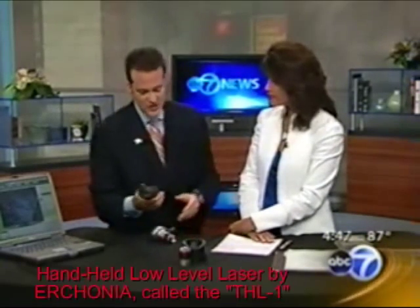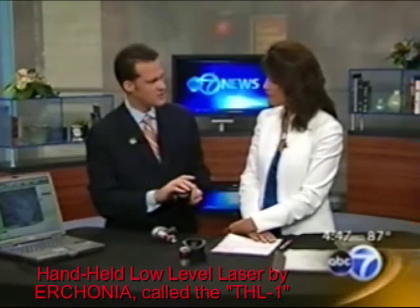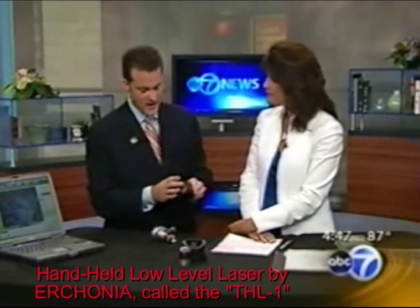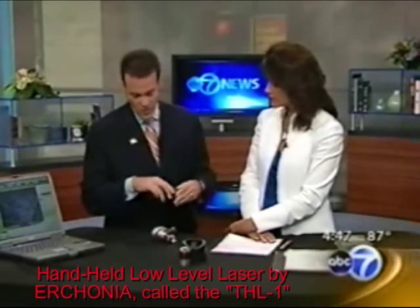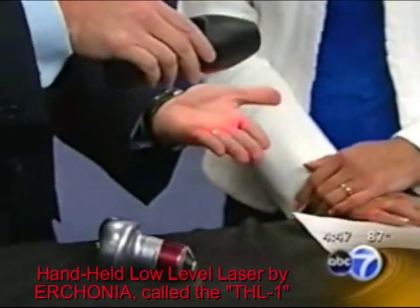And what is this one? This is a handheld laser device that patients can use at home to treat themselves if they have some thinning hair. Now this is not a miracle cure. Low-level laser therapy is a relatively new technology, but it's effective in helping the quality of hair growth and probably preventing hair loss.